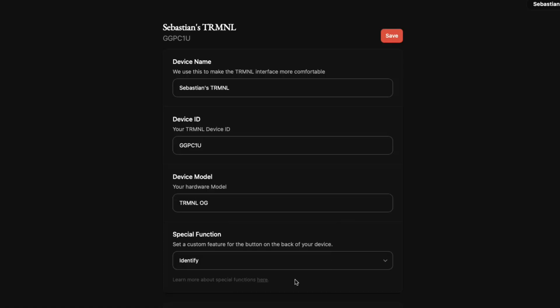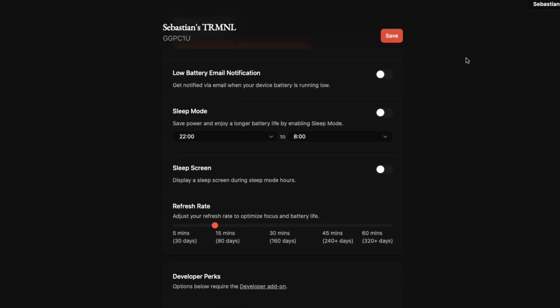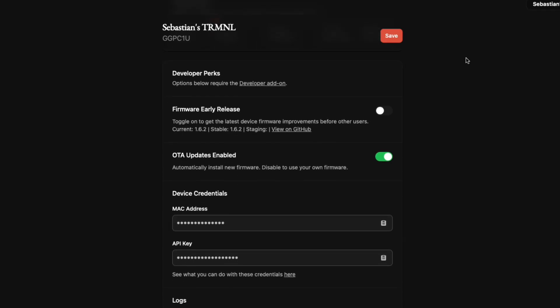In device settings you can change your display name, see your battery life, enable low-battery email notifications, set a sleep schedule, and manage multiple Terminal devices all within the same dashboard. The Terminal currently sells at two price points: $139 for the black, white, or clear version, and $154 for the sage, gray, or wood enclosure. Add-on options include a battery upgrade to the 2500 mAh version for $10 extra, developer access for $20, and a branded one-meter 20-watt USB-C charging cable for a few extra dollars.